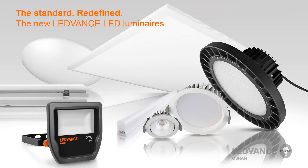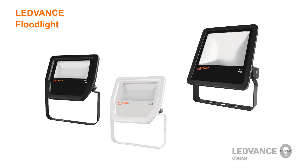Leadvance offers a wide variety of luminaires to replace traditional lighting technologies in both indoor and outdoor applications. In this video we would like to show you the key features of the new Leadvance floodlights.